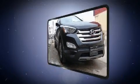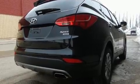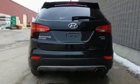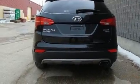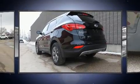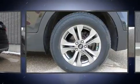A wealth of standard features mean that you no longer have to sacrifice, such as remote keyless entry, one-touch window functionality, adjustable headrests in all seating positions, an outside temperature display, a roof rack, and a split-folding rear seat.